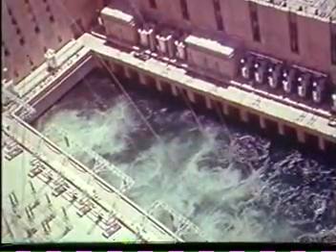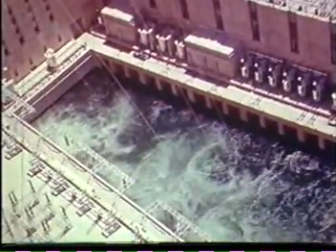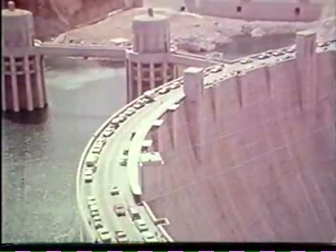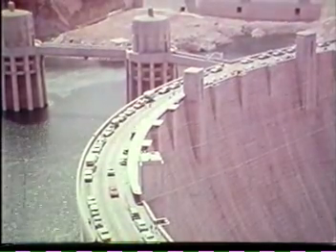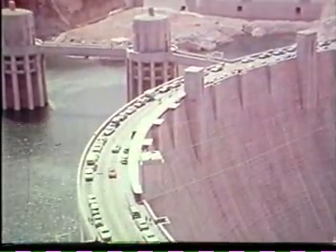Lying calmly behind the dam, these waters await need by downstream users. Water is released through the Hoover power plant turbines in a year-round flow to irrigate over one and one-quarter million acres of desert land, serve municipal and industrial needs of the Pacific Southwest, and generate hydroelectric energy.